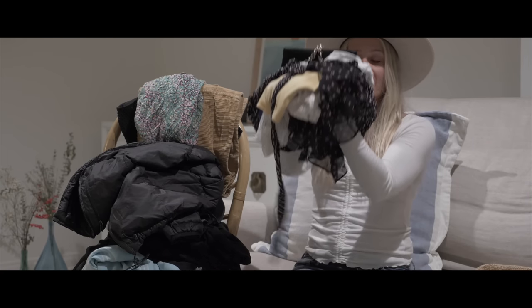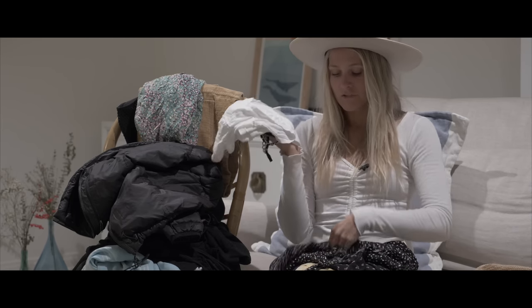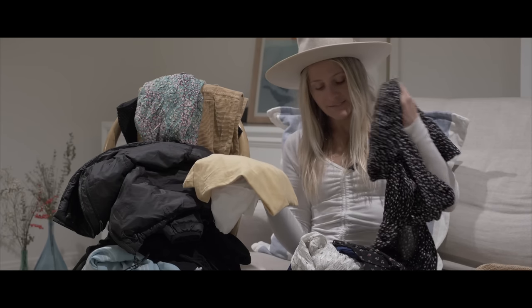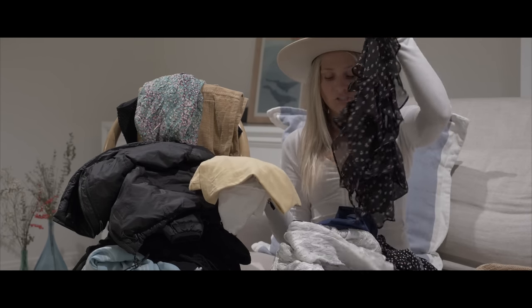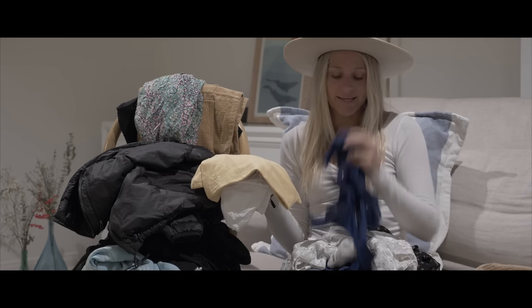So these are the clothes I should not have packed: a clutch, two t-shirts, an extra dress, an extra dressy shirt, a bathing suit cover-up, and a second bathing suit.